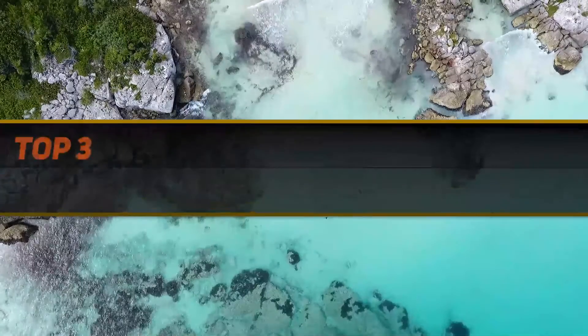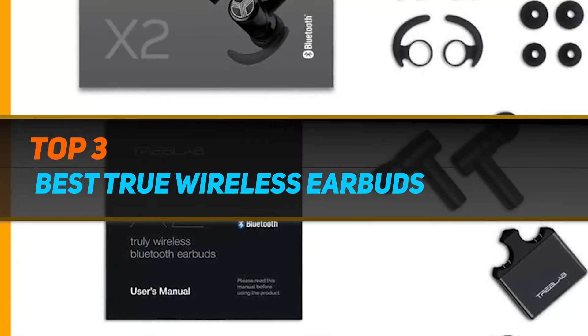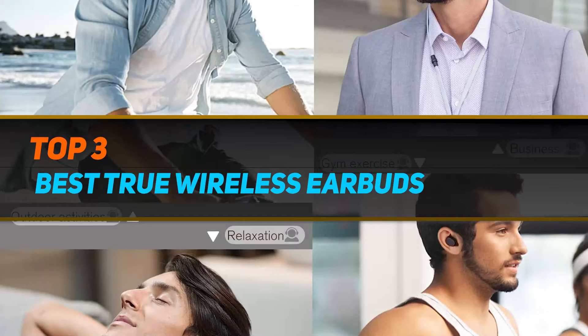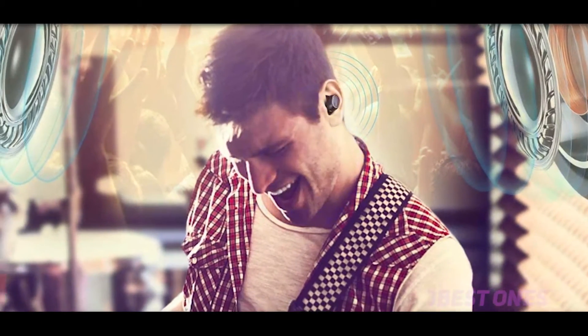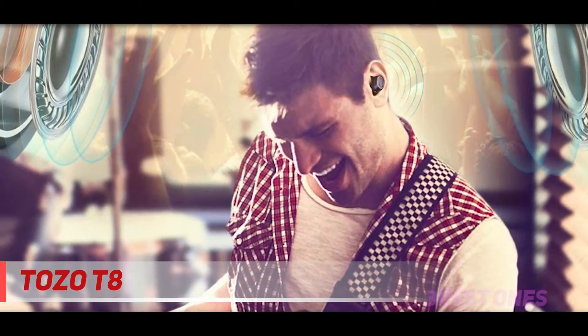Hi guys, welcome back to my channel. In today's video we're going to check out the top 3 best true wireless earbuds. Starting at number 3, the TOZO T8. In the penultimate place we have picked the T8 model from TOZO, which we